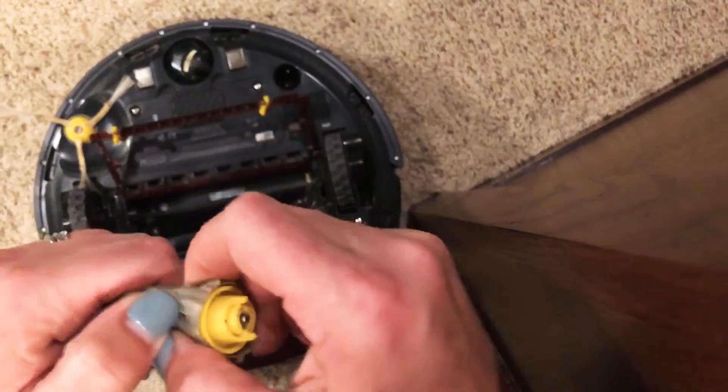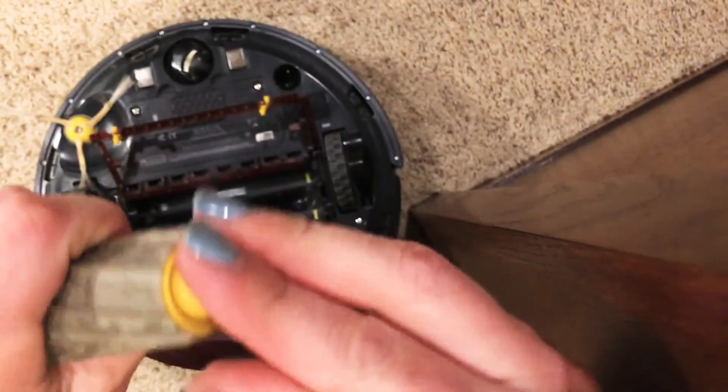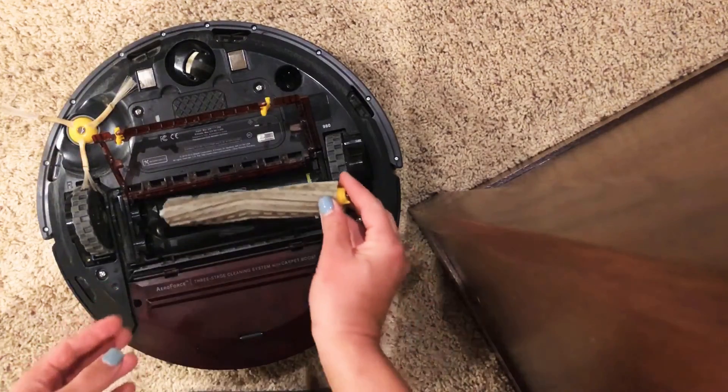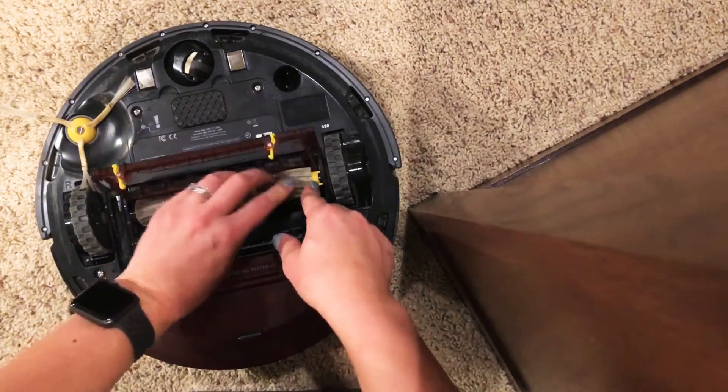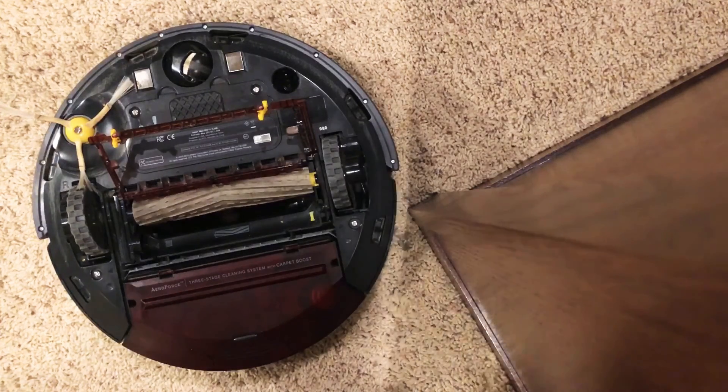Go ahead and pop that out, do that on both of those rollers. I can pull that one out too — clean that out. Obviously our poor Roomba gets a lot of use. Then go ahead and put them back and your Roomba shouldn't be stuck in carpet boost mode. There you go.